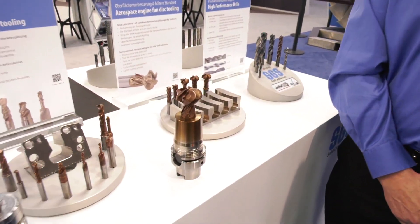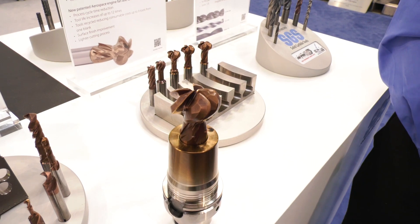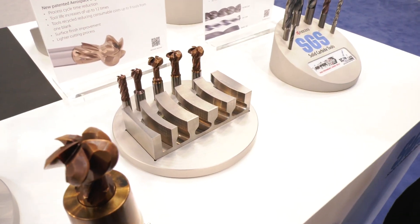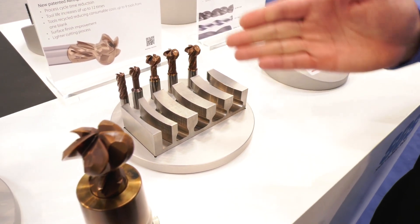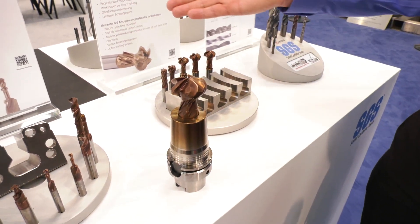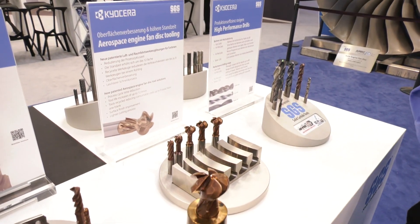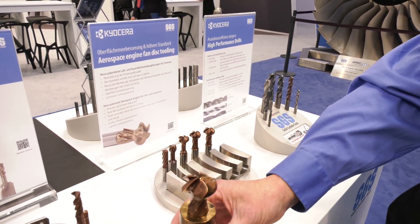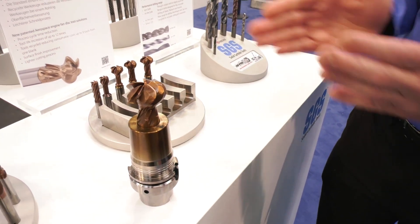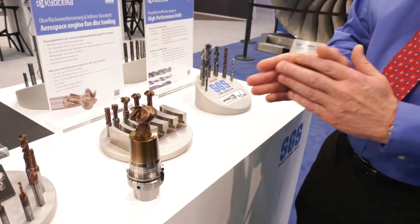Relating to what we've got on display here, obviously you've seen the large fan disc — can't miss it, the big Rolls-Royce fan in the background. We've actually developed a solution for producing the fan disc slots that the fan blades are held in. We offer solutions as well as the tooling. As you can see here, there is an example at a slightly smaller scale showing stages of what we develop. We've got a larger tool here for another slightly smaller aircraft, but they're all modular and they all relate to one another.